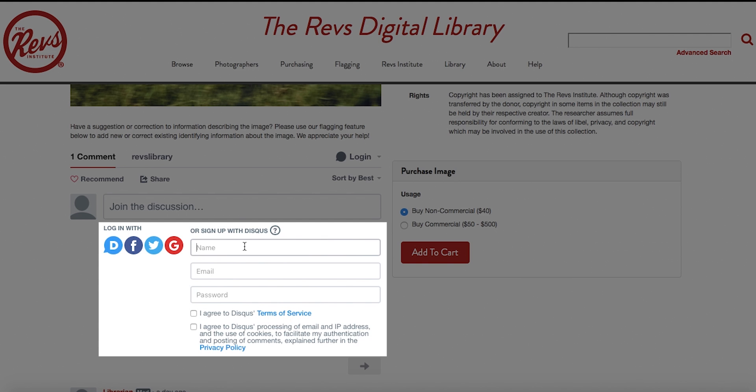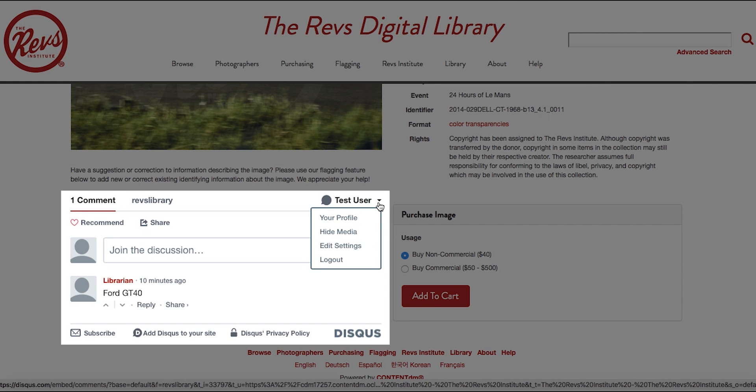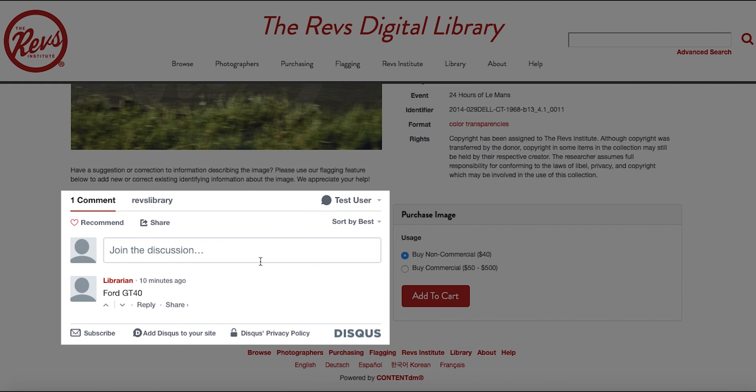You must have an account to contribute flags. You can create an account on the Disqus platform or link your account through your already existing social media account on Facebook, Twitter, or Gmail. If you already have an account on Disqus, you can log in now. Once you have an account and are logged in, navigate to the large blank text box in the flagging section.